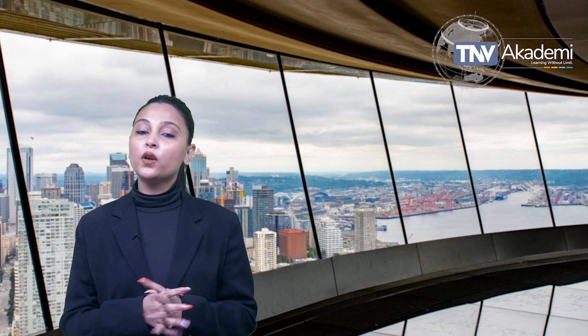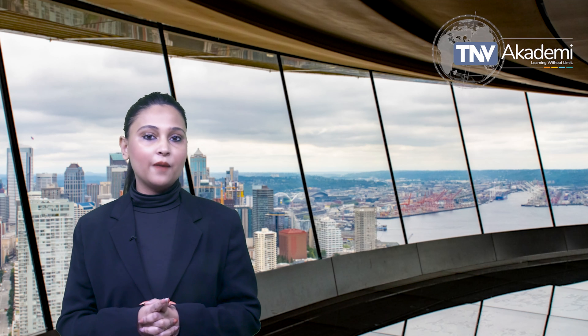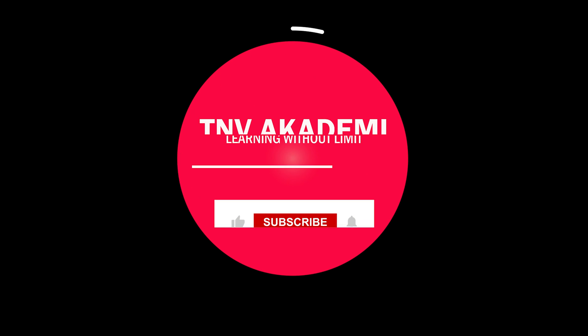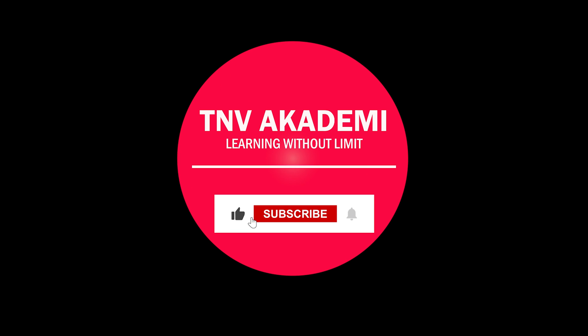If you have found value in our videos, please do subscribe to our channel and share it with your professional colleagues. Thank you.